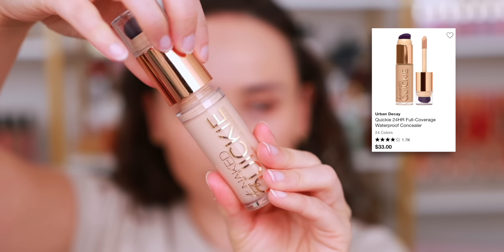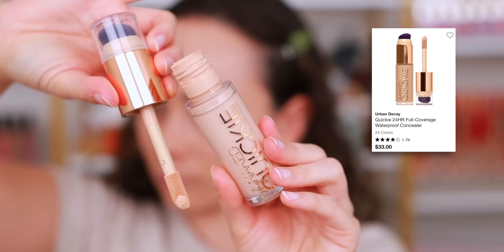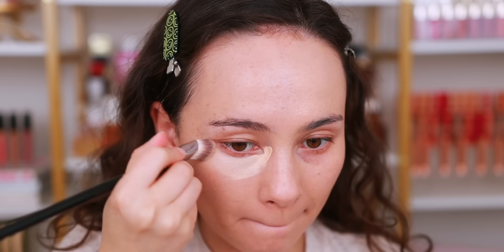Moving on to concealers — starting with the heavy-duty one, which was also in last year's list: the Urban Decay Naked Quickie. I love this because it's full coverage, lasts a long time, and is kind of matte but doesn't look too dry on the under eyes. It is my full coverage, long-wear, heavy-duty, gonna-go-run-a-marathon concealer. Way better than Tarte Shape Tape.